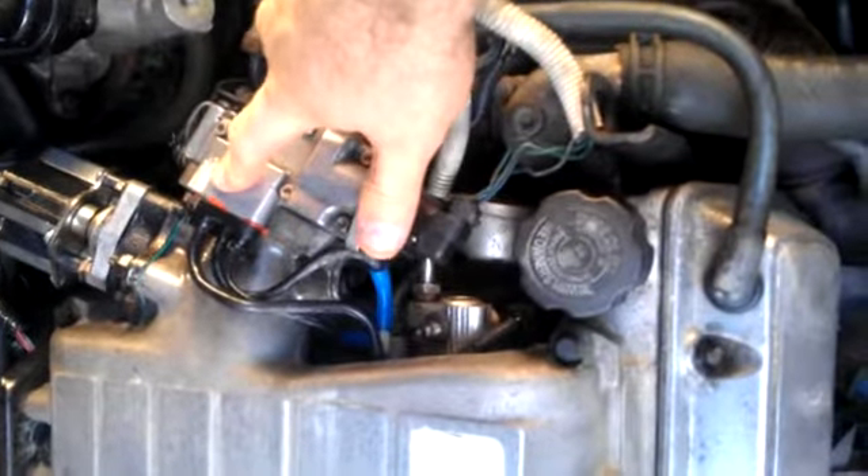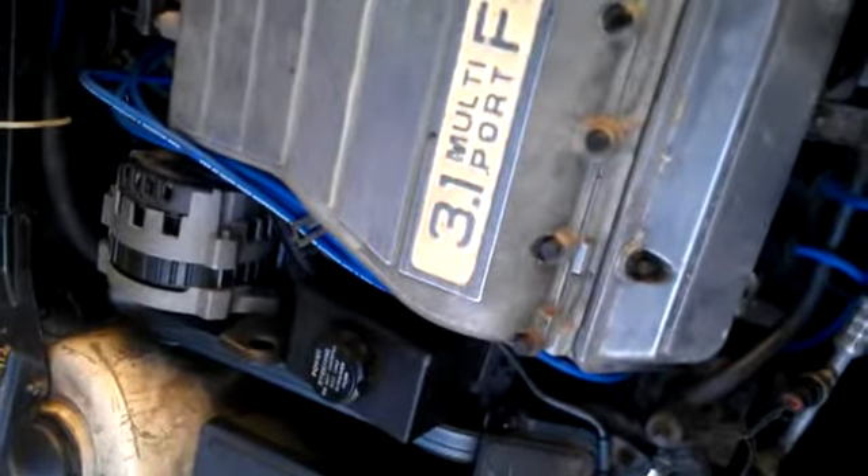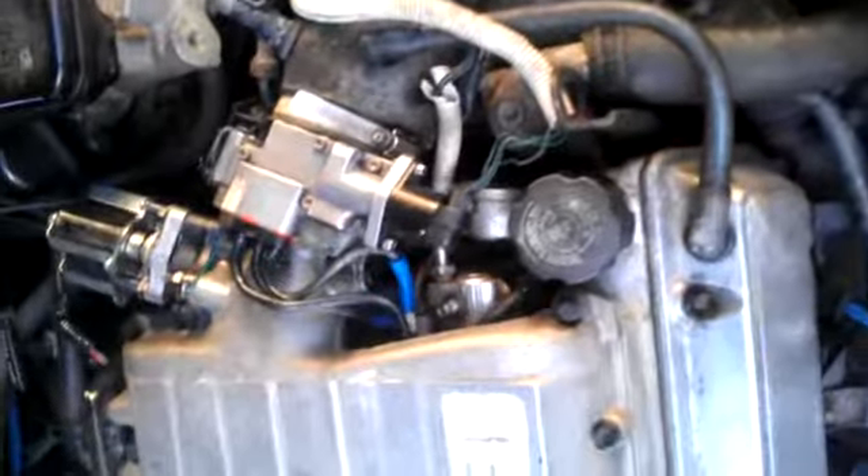That silicone fixed it, but I don't know if the engine is running better yet because I haven't driven it. It seems to run fine, still a little shaky. I don't know what to do.